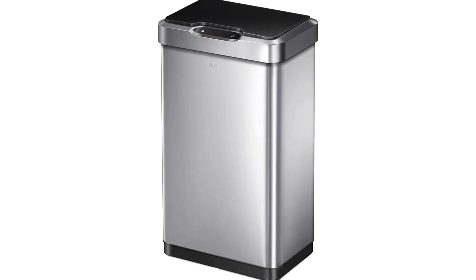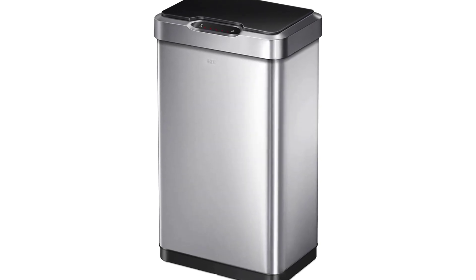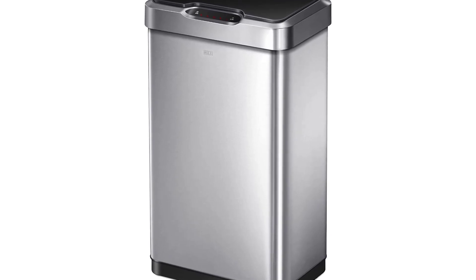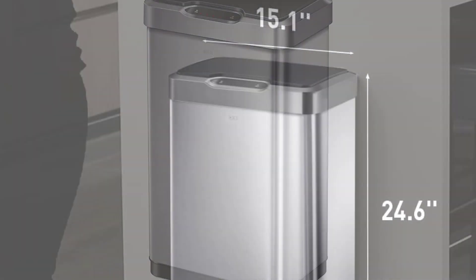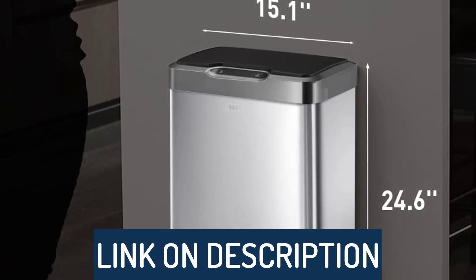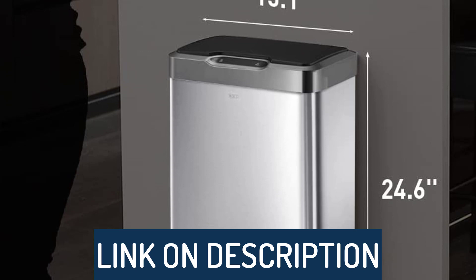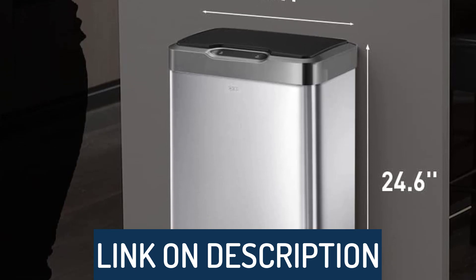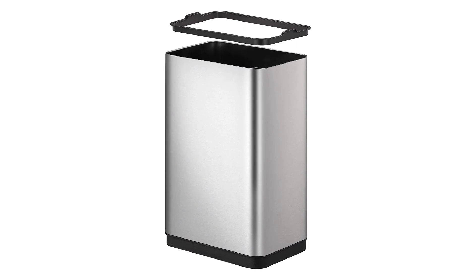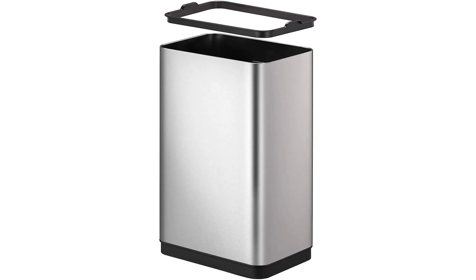Hi guys, today's video we're going to check out the 5 best touchless trash cans on the market. This list was made based on our personal views, and are listed based on rating, review, orders, price, quality, durability, and more. To see prices and get more info about the products shown, be sure to check out the description below. Make sure you subscribe and hit the notification bell to get the latest product reviews from the channel.